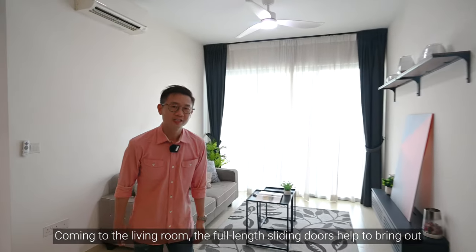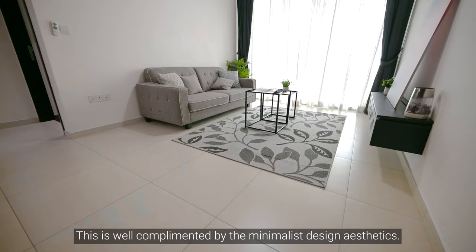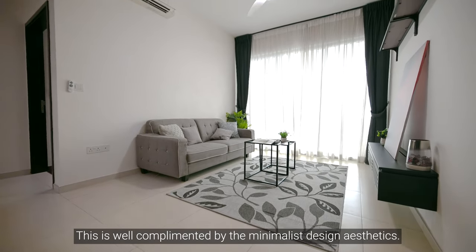Coming to the living room, the full-length sliding doors help to bring out the brightness and spaciousness of the living area. This is well complemented by the minimalist design aesthetics.